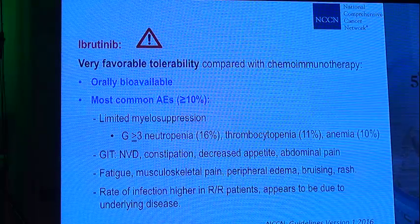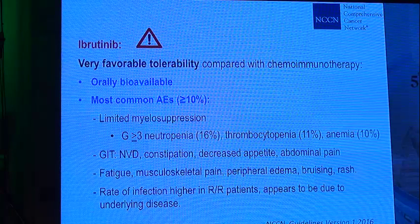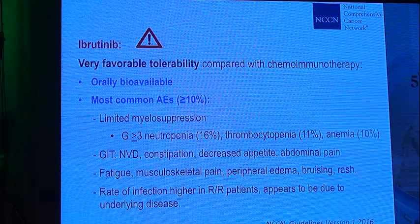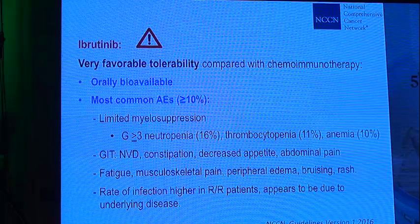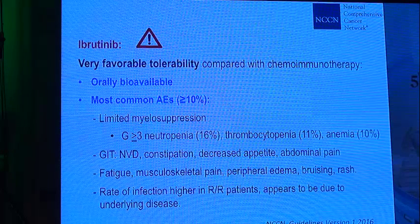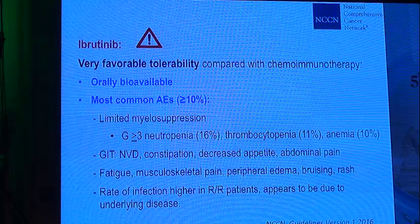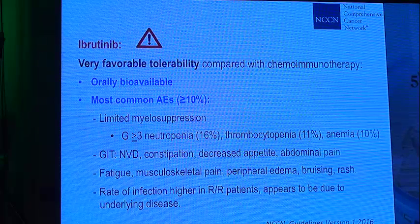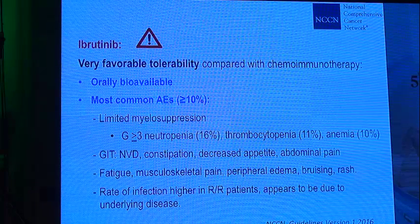Ibrutinib has a very favorable profile compared with chemoimmunotherapy as it is orally bioavailable. The most common adverse effects occurring in more than 10% of patients include limited immunosuppression with grade 3 or more neutropenia in 16%, thrombocytopenia in 11%, and anemia in 10%. GI toxicity is also common: nausea, vomiting, diarrhea, inflammation, decreased appetite, and abdominal pain. The most common general side effects are fatigue, musculoskeletal pain, peripheral edema, bruising, and rash.